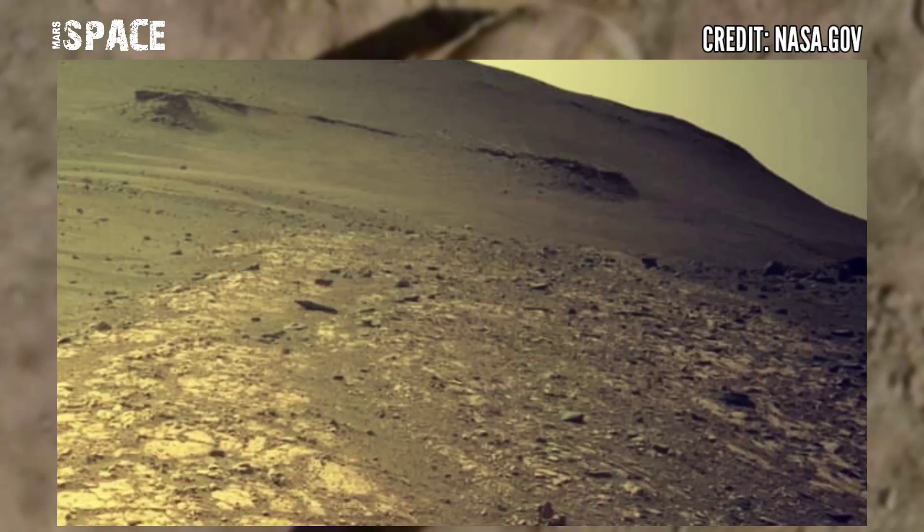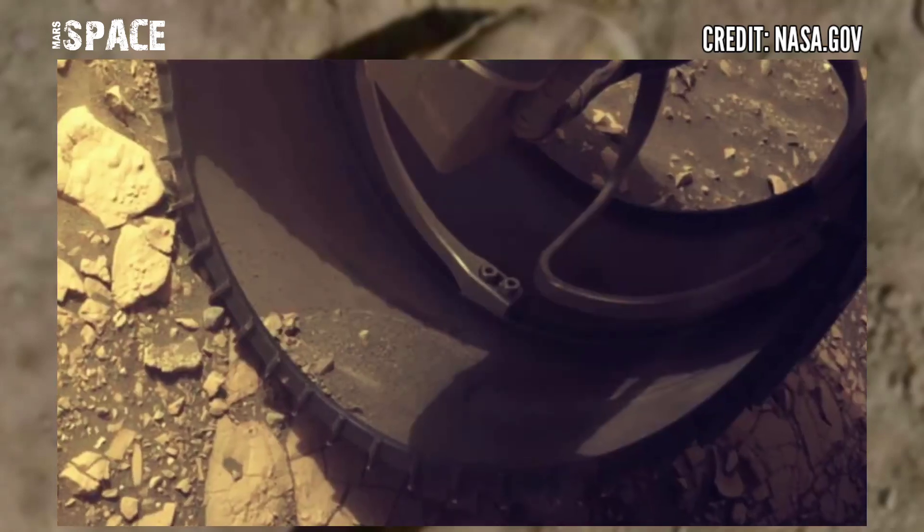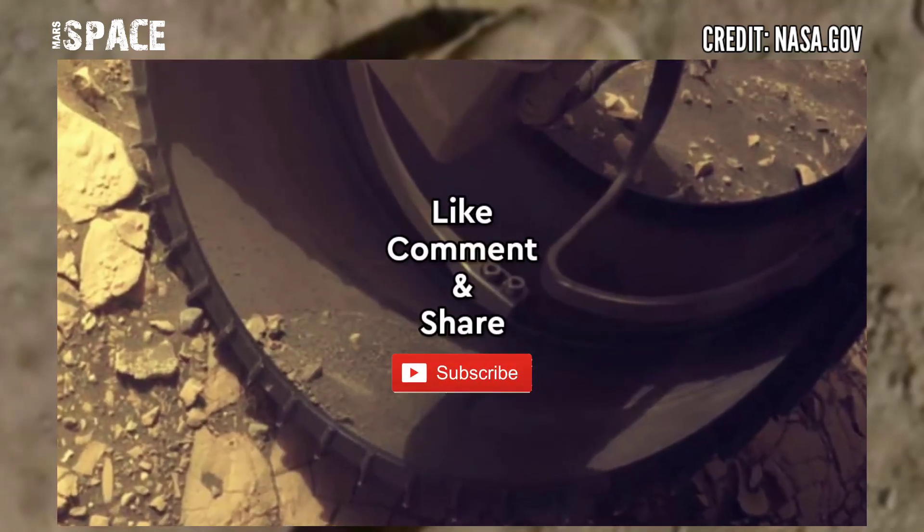If you like it, hit thumbs up and don't forget to share with your friends. Stay connected with Mars' past. Thanks for watching.